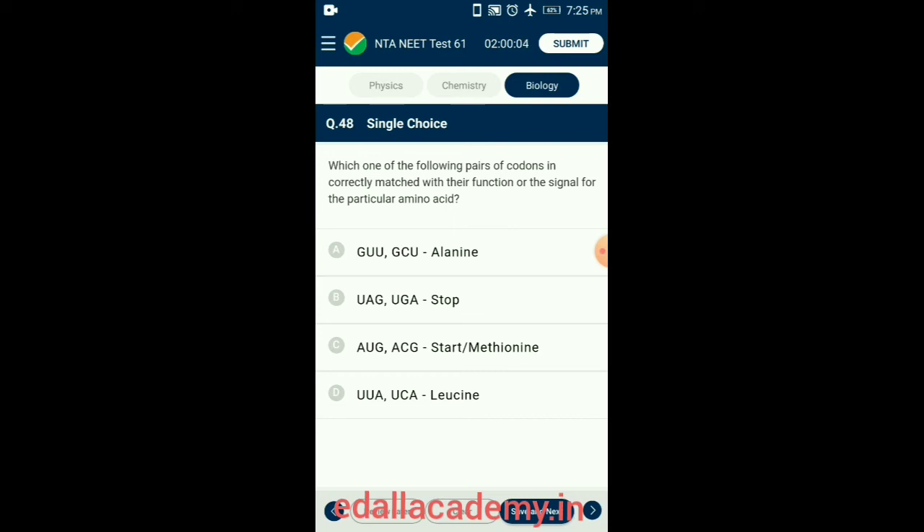Question 48. Which one of the following codons is incorrectly matched with their function or amino acid? GCU indicates alanine but GUU indicates valine. Stop codons are UAG, UGA, and UAA. AUG is the most common start codon which codes for methionine. UUA indicates leucine but UAC indicates serine. So the answer is option B: UAG, UGA — stop.